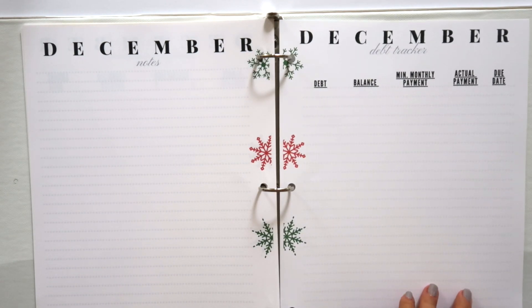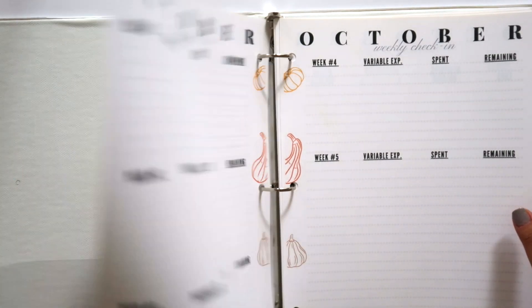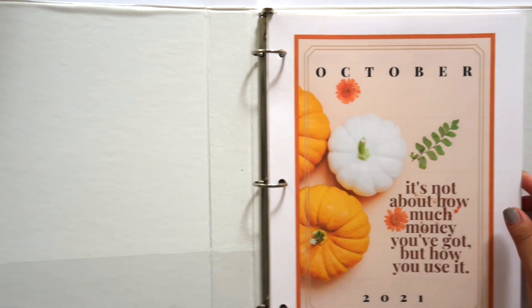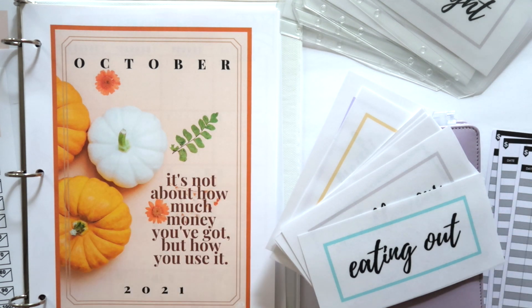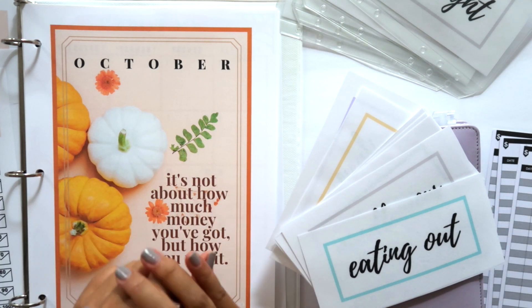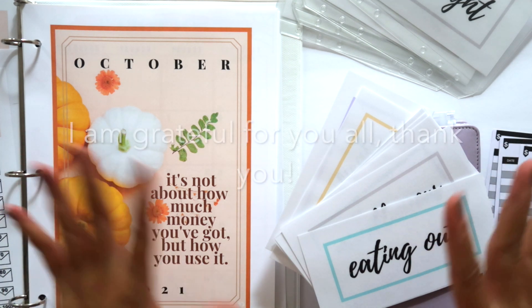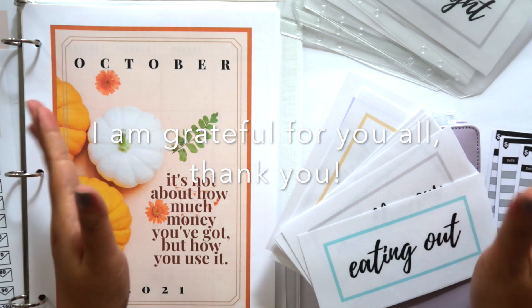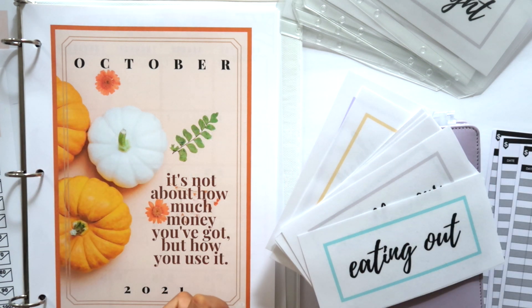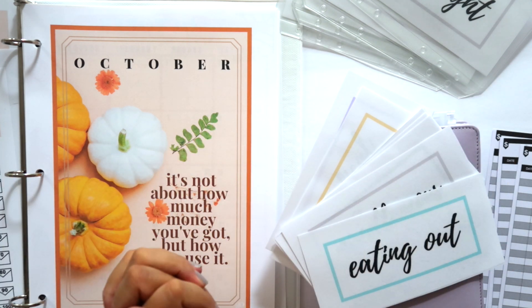I hope you guys love everything — that's pretty much everything I have to show you. Everything is being offered right now in the shop on the website. I'm really excited about this and I hope you guys enjoy. Thank you so much for allowing me to do this for you — it means the world. I love you guys so much, thank you for your support in advance. You are amazing. I'll see you guys in my next video — bye!